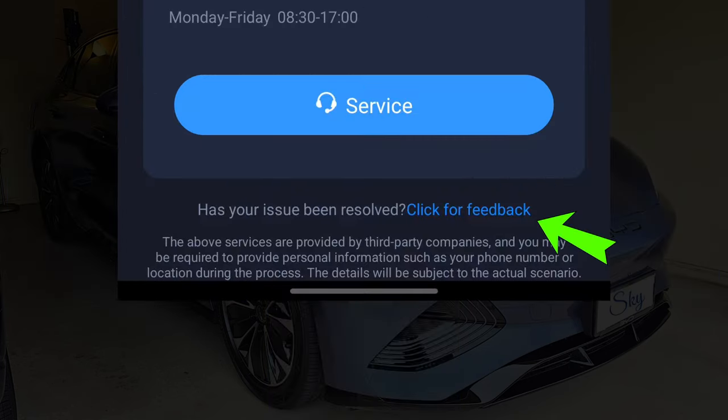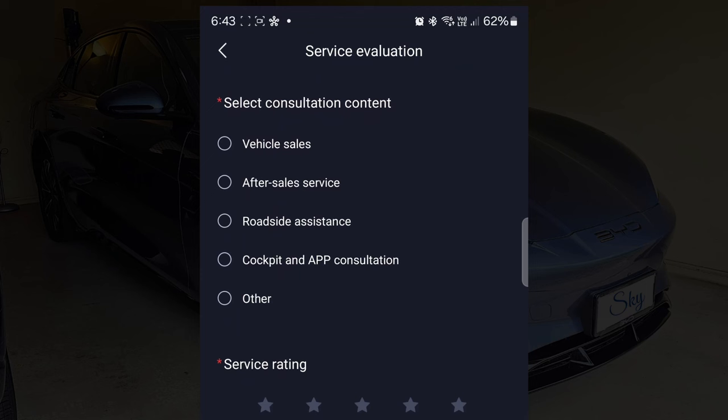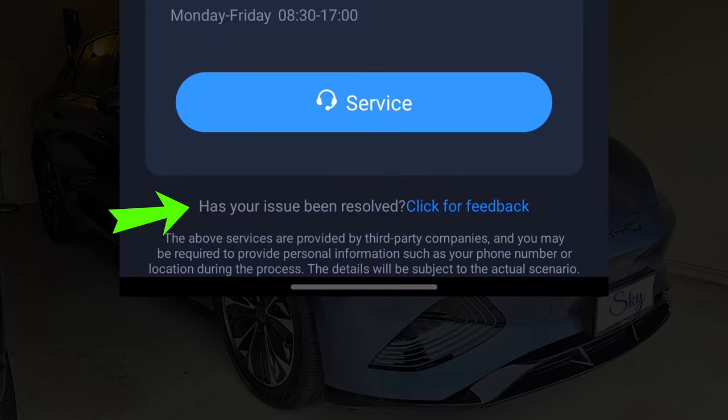And see this 'click for feedback' at the bottom? It's kind of a half-done implementation. Am I giving feedback, or is this a service evaluation or consultation? And why am I able to select multiple categories to feedback against? On the previous screen it says 'has your issue been resolved?' - so is this the feedback for specific issues that we have lodged previously?